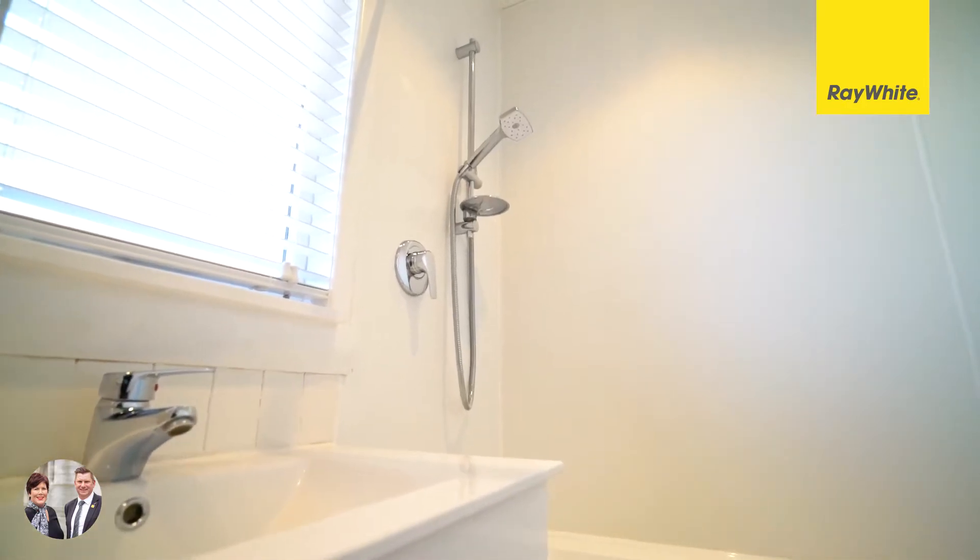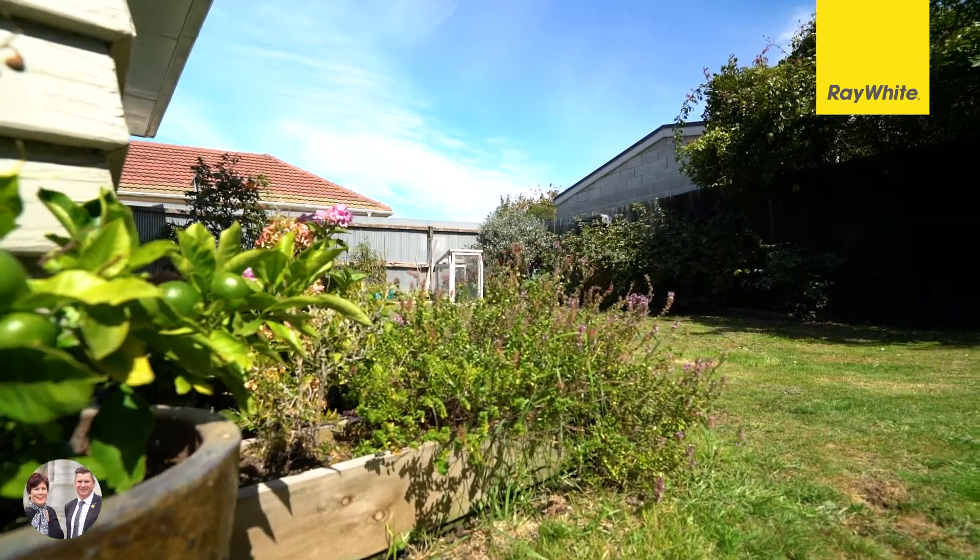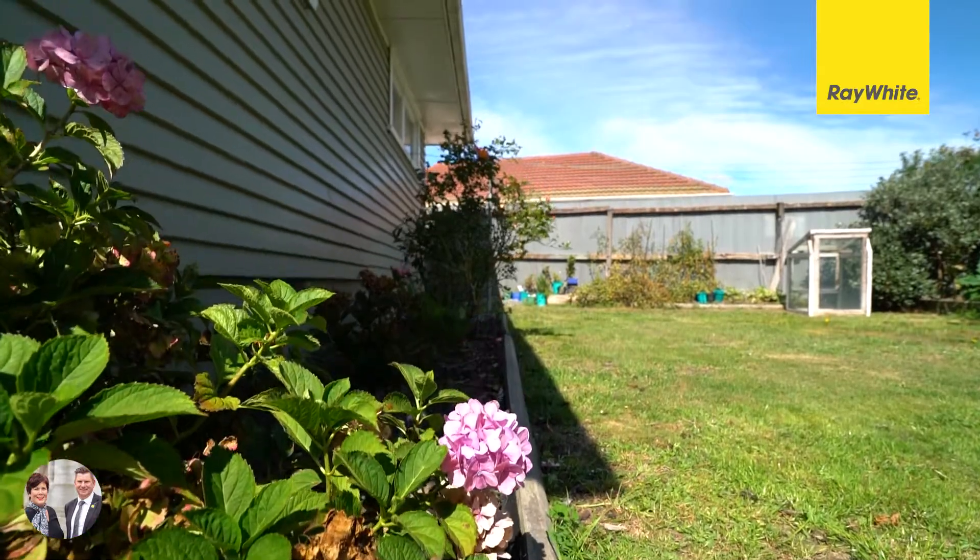The fully fenced north facing section is private and peaceful and is the perfect place for those barbecues with family and friends.